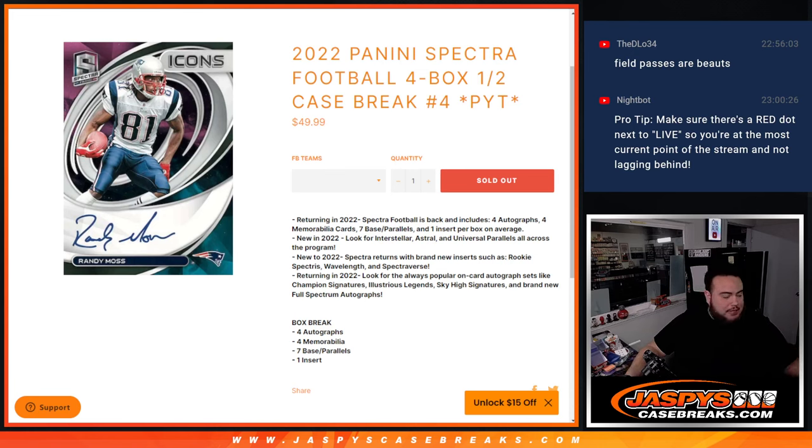What's up everybody, Jace here for Jaspi's Case Breaks dot com. Last break of the night guys, 2022 Panini Spectrum Football. This is a four box half case break. Picker James is number four.